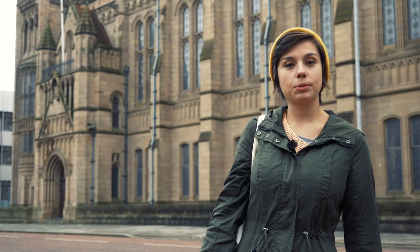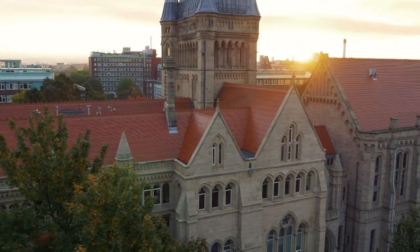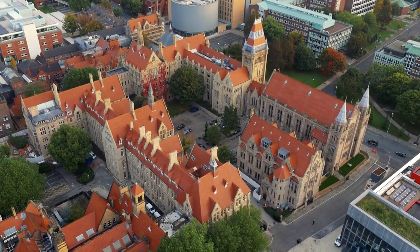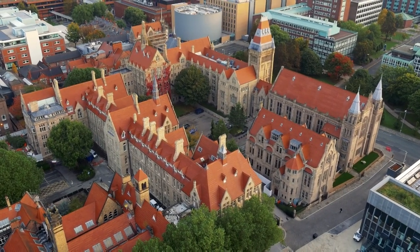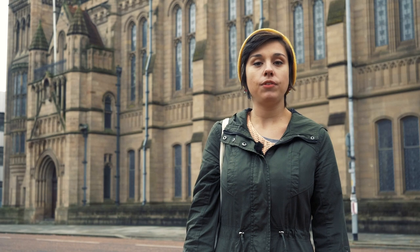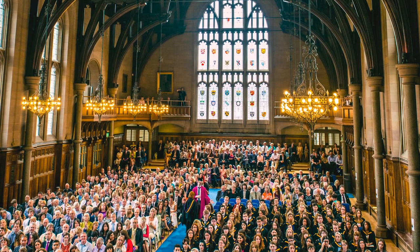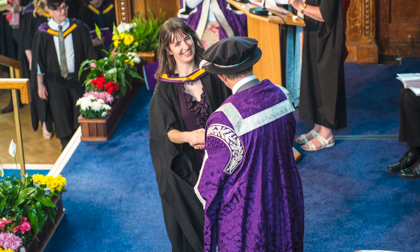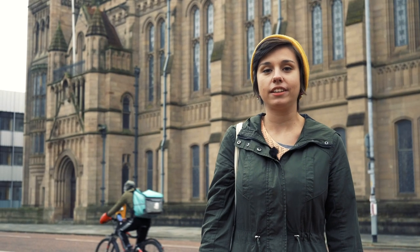Behind me is the Whitworth Hall. It is one of the most beautiful places on campus. It was built in 1893 and it forms part of the old quad — a courtyard of old beautiful buildings. Inside, it often feels a bit like Hogwarts. This is also the place where students graduate after they finish their degrees, wearing their caps and gowns and joined by their family and friends to celebrate.